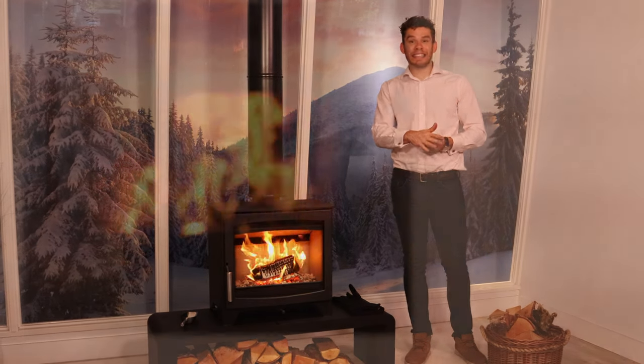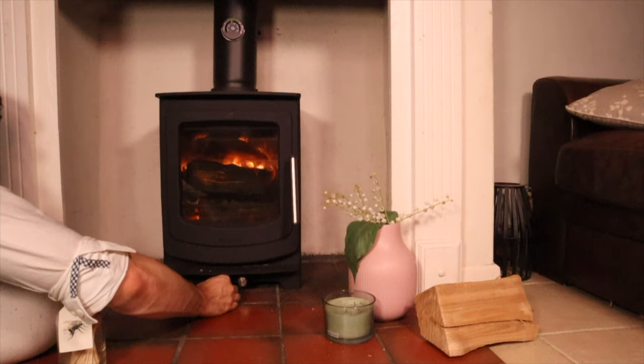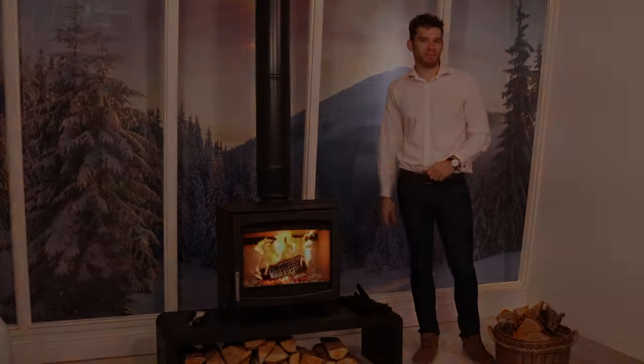Every review that we do on a stove will test cleanness, ease of lighting, efficiency, controllability, and fuel economy. At the end, I'll always give my view of who this is going to be best suited to and what job it's focused on.